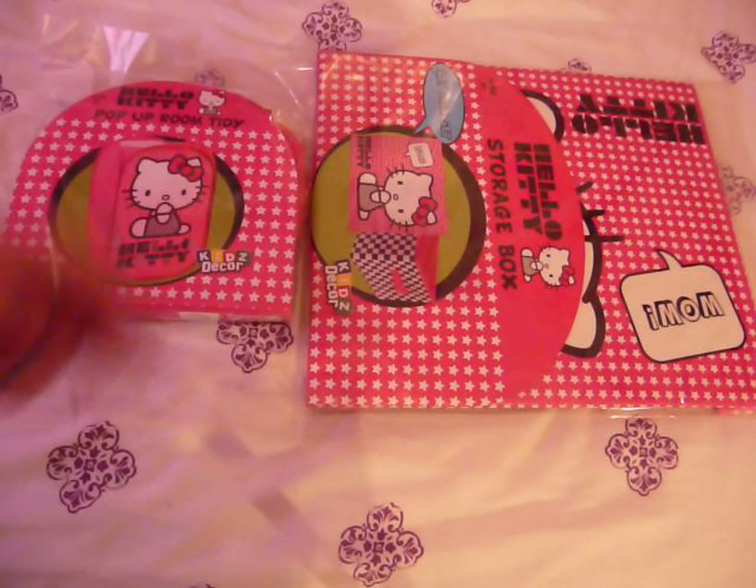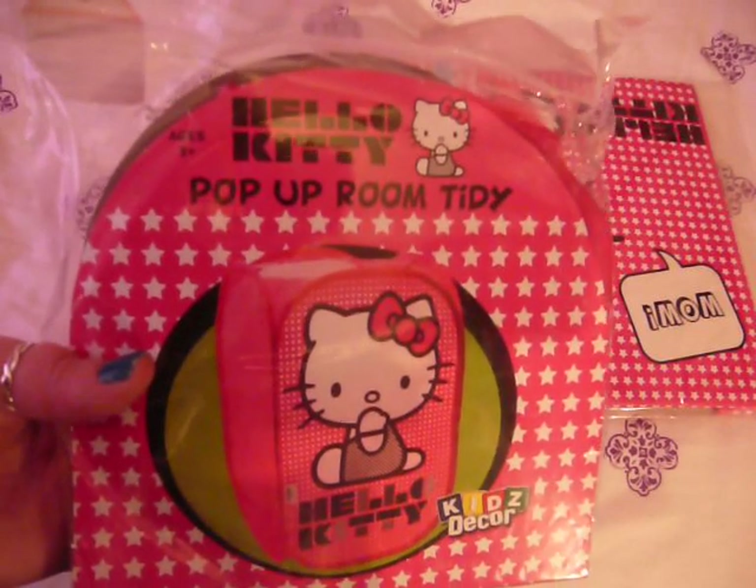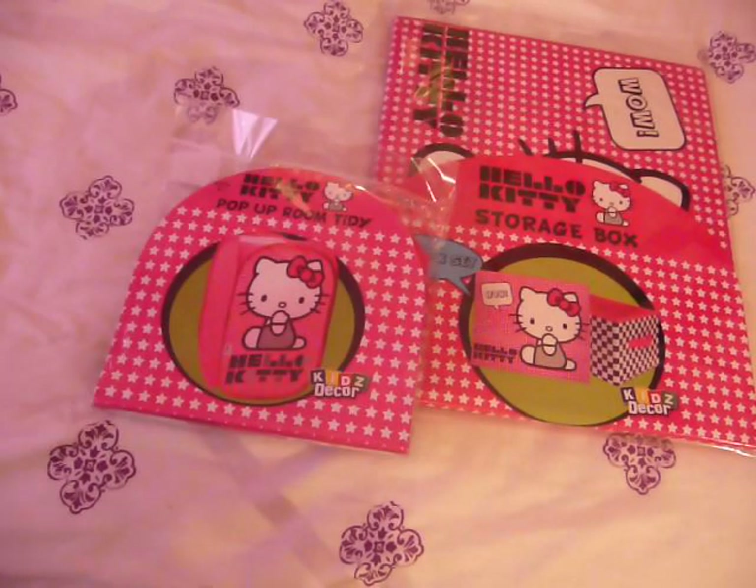Hey everyone, today we are going to be looking at these two items. This is a pop-up room to hide in. And this one is a storage box. Let's start with this one first.